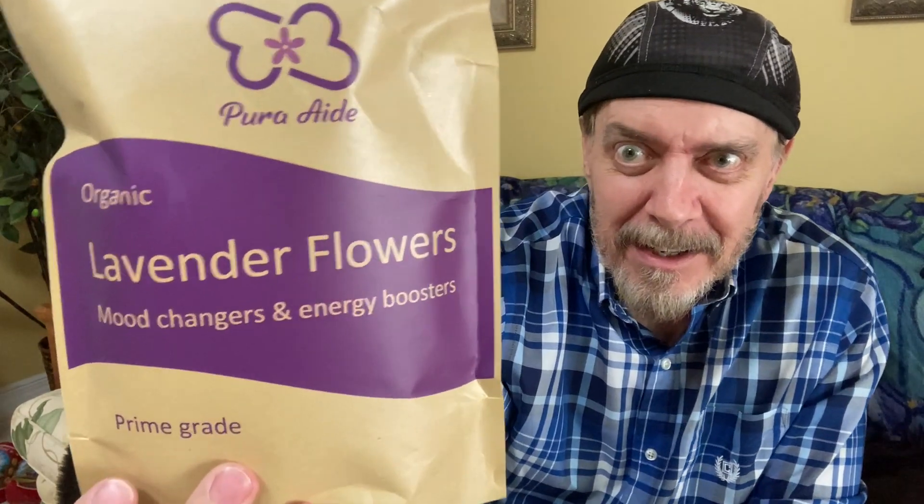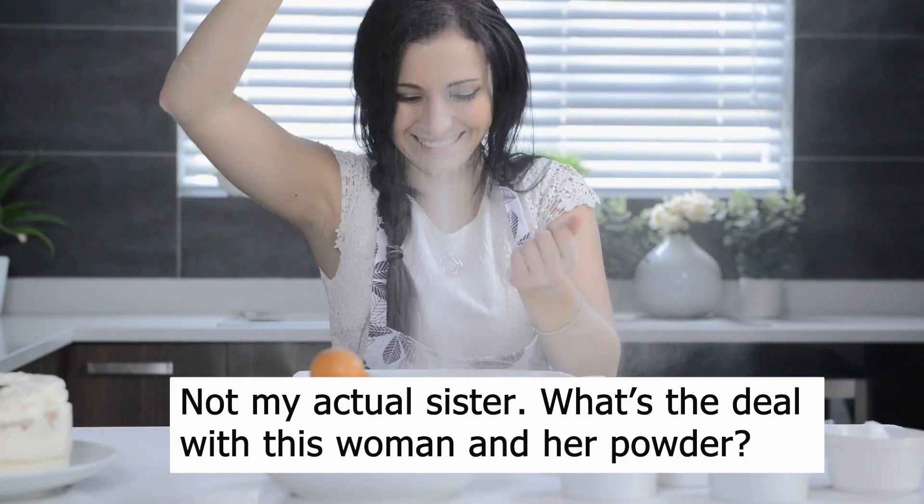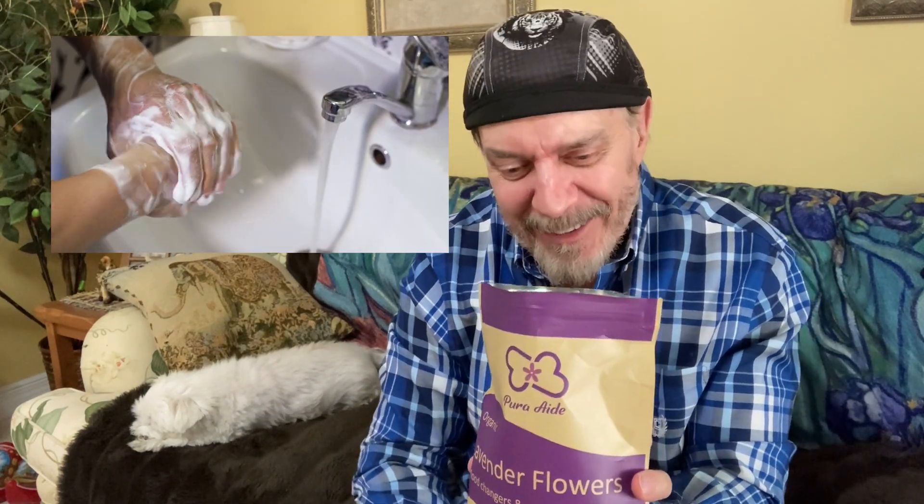It's actually lavender flowers. My sister makes blueberry lavender muffins and they are incredible. So I thought I should be able to do that too. It smells incredible, but I only tasted one.